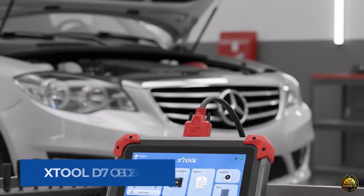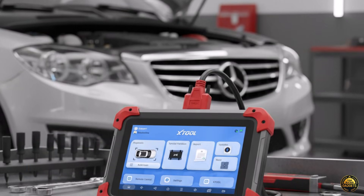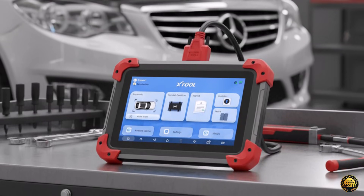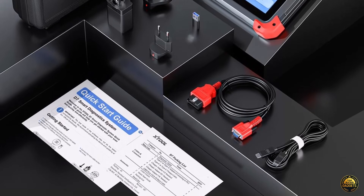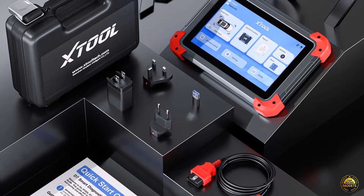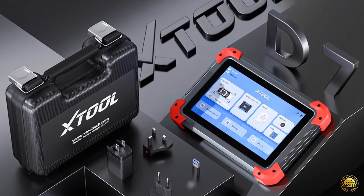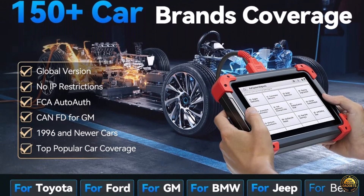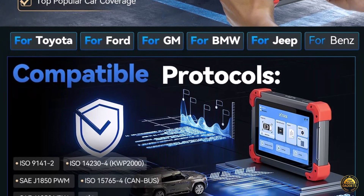Introducing the 2025 XTool D7 OBD2 Scanner, the next-generation diagnostic tool built for both passionate DIYers and professional mechanics. With a powerful upgraded battery, faster processing, and expanded coverage for FCA, CAN-FD, and DOIP, the D7 delivers professional-grade performance for over 100,000 vehicles worldwide.